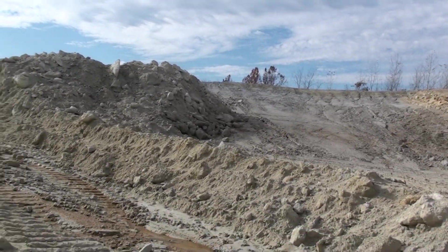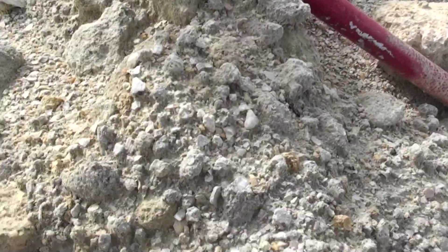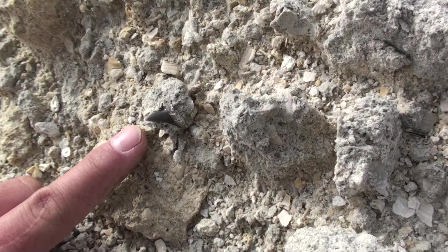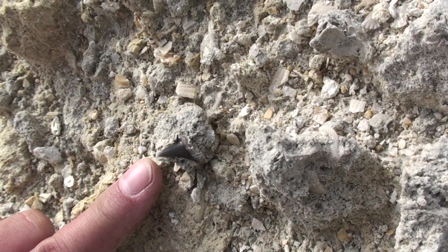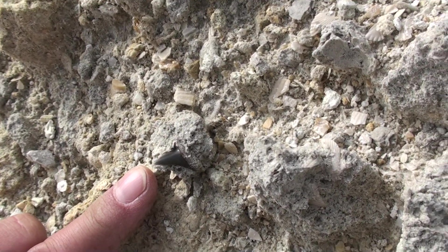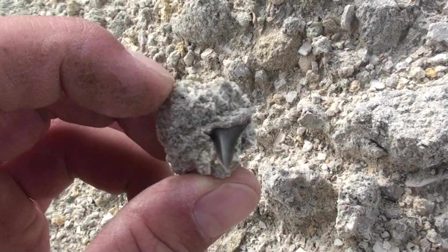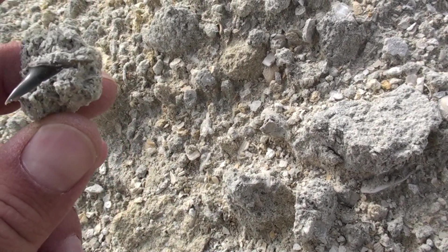I got a little tooth right down here. Not big, but it might be my only find of the day. Right there. I filmed it just to make sure I had something.